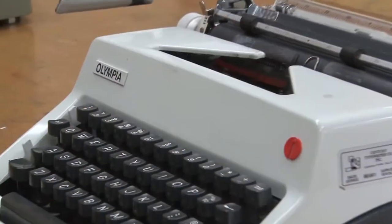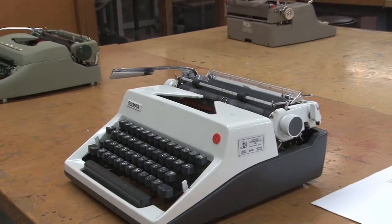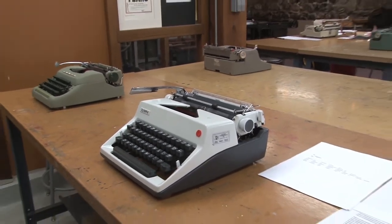The way we brought all these typewriters together is kind of a fun story. We started here in Michigan, in Ann Arbor, going to Kiwanis and other stores finding old typewriters. Then as people got wind of the fact that I was collecting typewriters, I started receiving them in the mail, and the collection has grown from there.